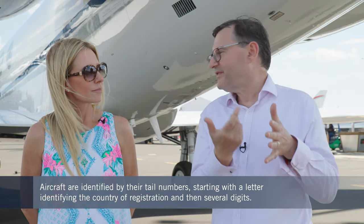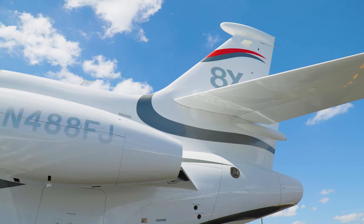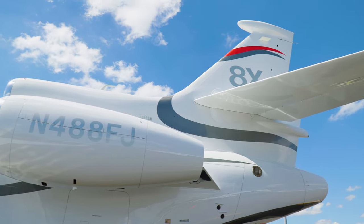It always begins with a letter which tells you which country that aircraft is registered in. If it's a US aircraft, it will begin with an N, and then a four or five digit number after that.